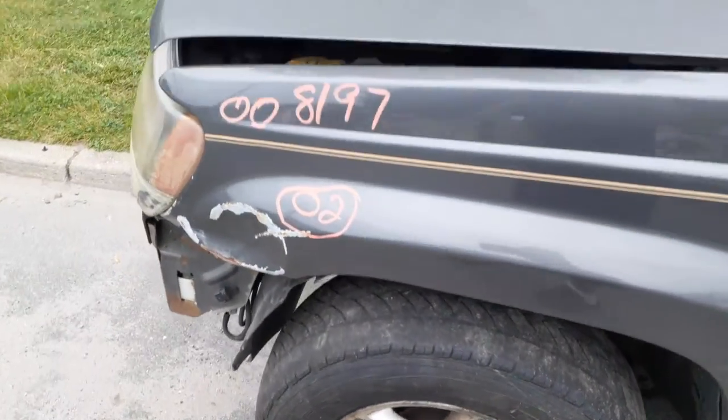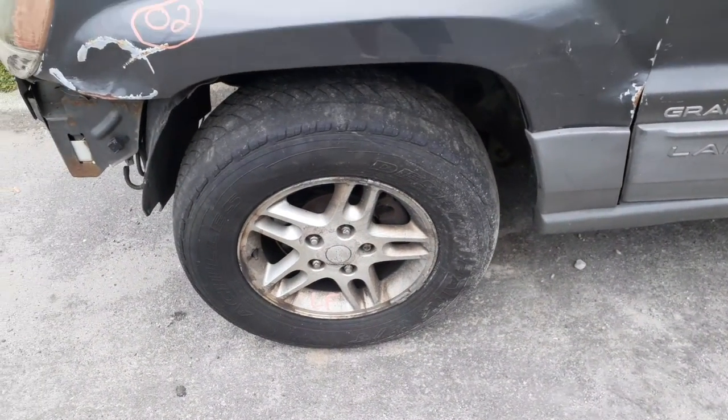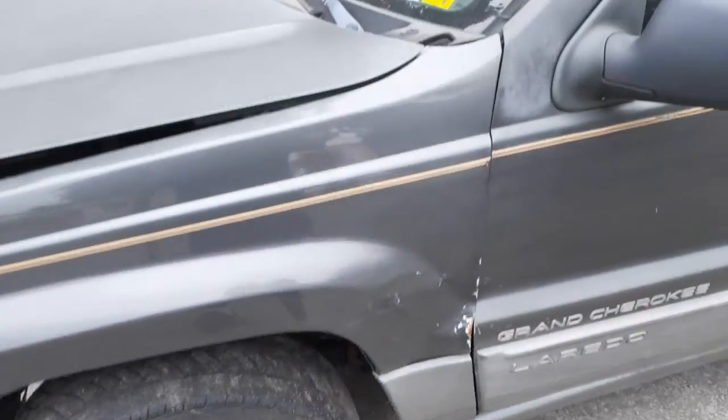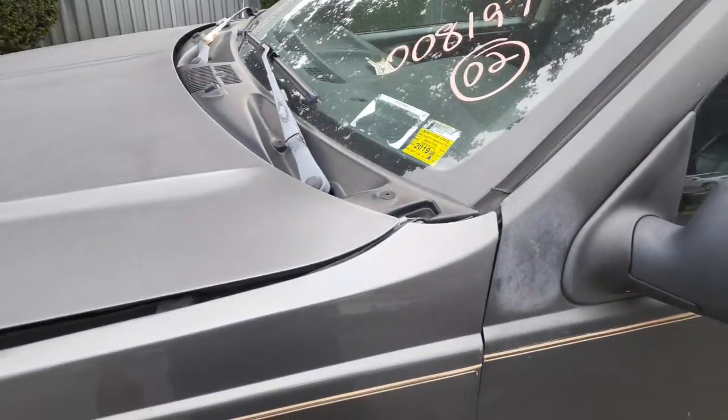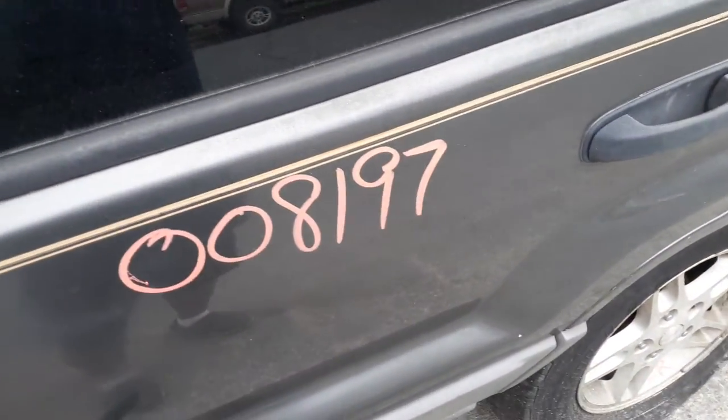Front and rear is disc brake ABS, 3.55 gear ratio. Gotta check the cups where the spring sits — usually they're rotted. Cowl screen, wiper arms. Windshield is no good.